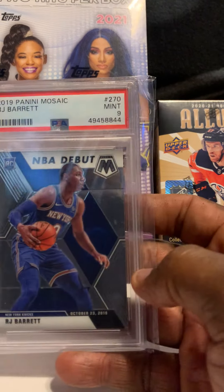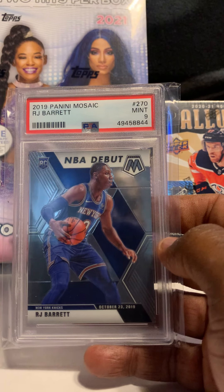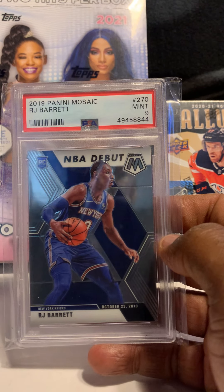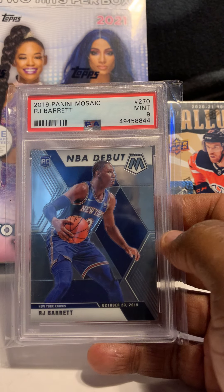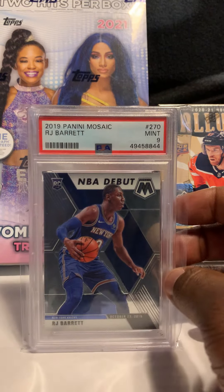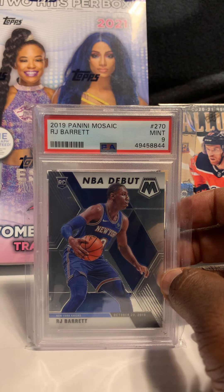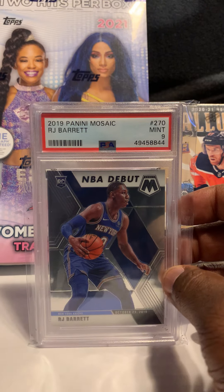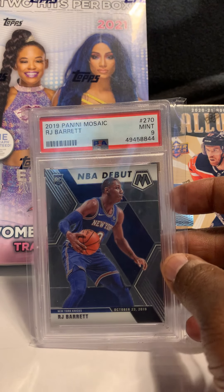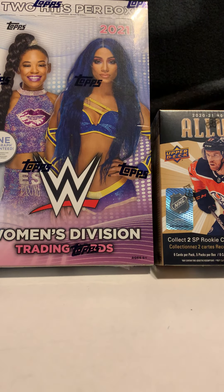Next card is of RJ Barrett — his 2019 Mosaic rookie NBA debut, PSA 9. Barrett had a great season and I think he's going to continue to improve, make strides, and probably end up being an All-Star. I can kind of see it in his future.